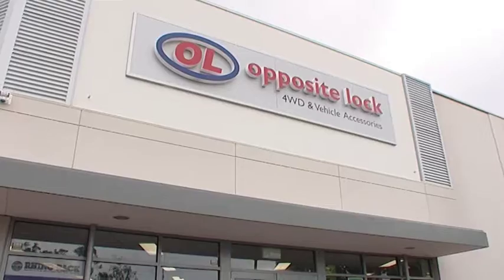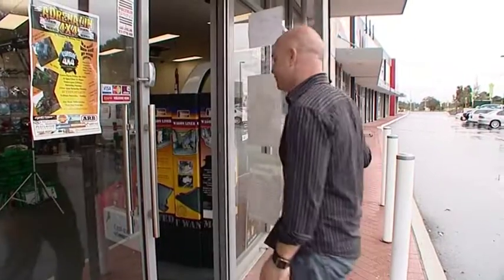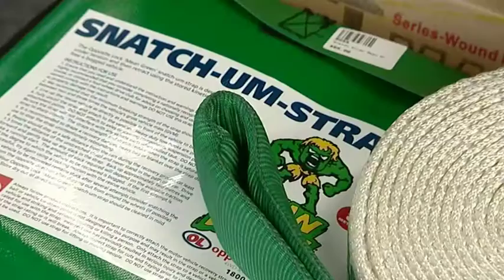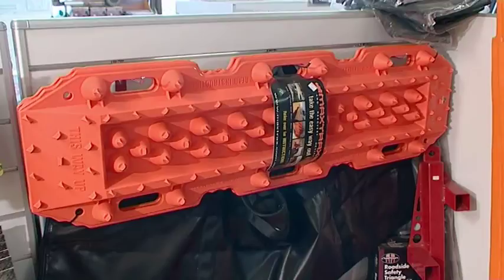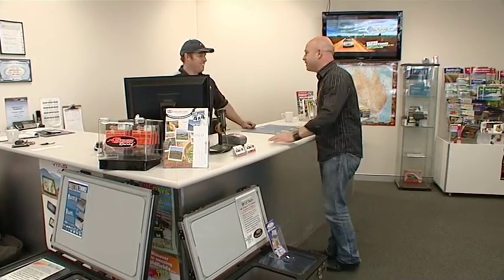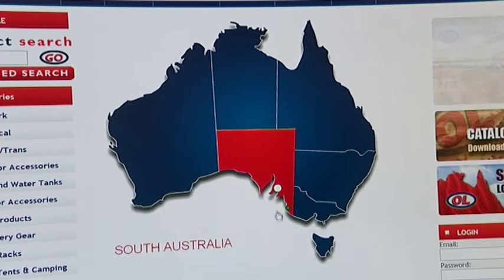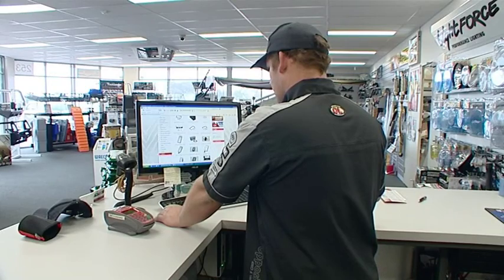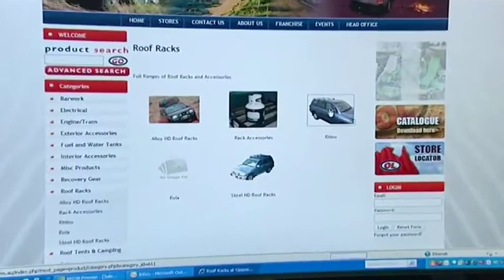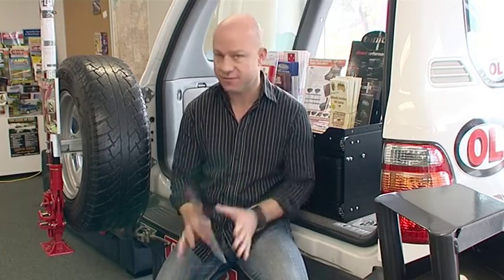Opposite Lock is an Australian-wide franchise network started 25 years ago. Importantly, they specialize in four-wheel driving, off-roading, and vehicle accessories. And the best thing is, they know everything about it, because they are owned and operated by people who are genuine enthusiasts. There are over 36 stores nationwide, which combine buying power and national support, allowing them to guarantee you the best price and product. But with Opposite Lock, you'll never be alone. Opposite Lock have everything to make your four-wheel drive adventure completely safe and heaps of fun.